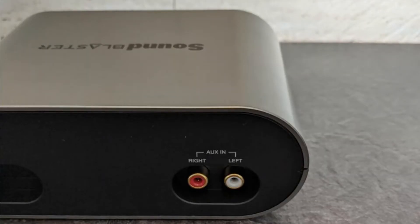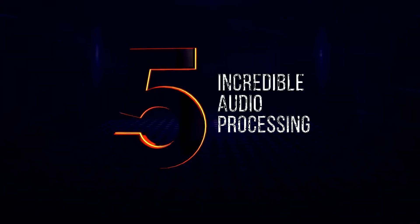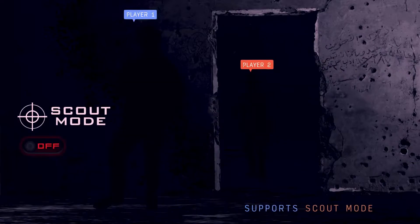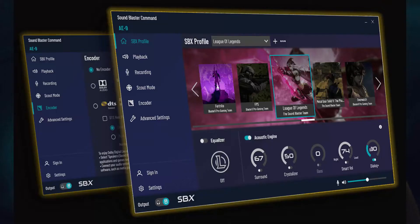Creative included a one-year warranty for the Sound Blaster A9. To take full control of the PCIe sound card, you'll have to install the Sound Blaster Command software. It's an optimized version of the Sound Blaster Connect application. The Audio Control Module only provides you with the option to switch SBX audio profiles on or off. To select various cinema, music, and game profiles, you'll have to go to the application.